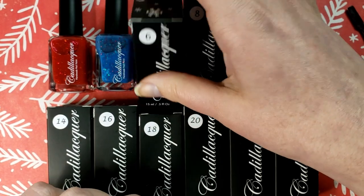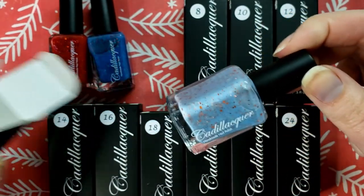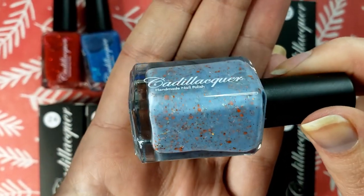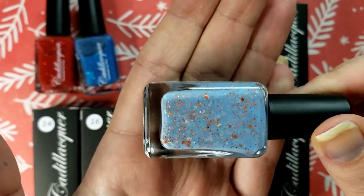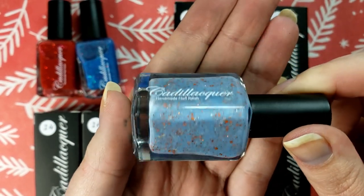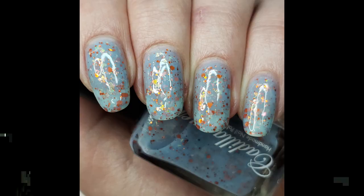Day number six. Oh, that is really pretty. It's a very, very light blue and it has these orangey, kind of peppery reddish hex glitters, and then it's got these iridescent flakies that are kind of flipping pink and orange and yellow. Like I said, the color combos that they do are just wild — not something I would really think of, and they just work.